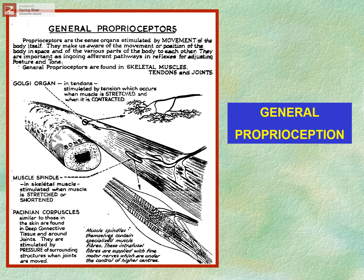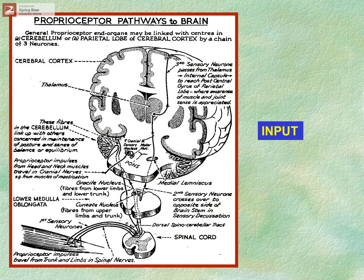Within the muscle fibers themselves we have muscle spindles, which are stimulated when the muscle is stretched or shortened. Then we have Pacinian corpuscles, found in deep connective tissue around joints and also in the skin, stimulated by pressure of surrounding structures when the joints are moved. These are all found certainly within the spine, within all the spinal joints, but also in the extremity joints.